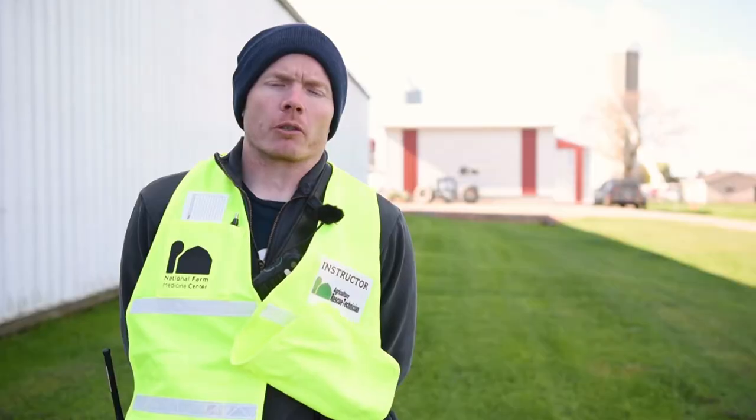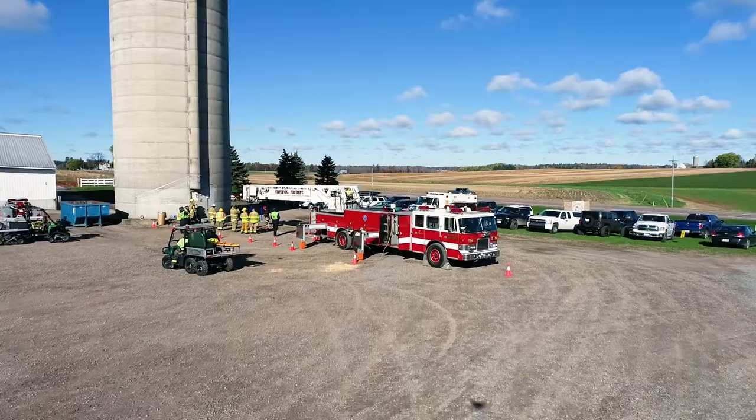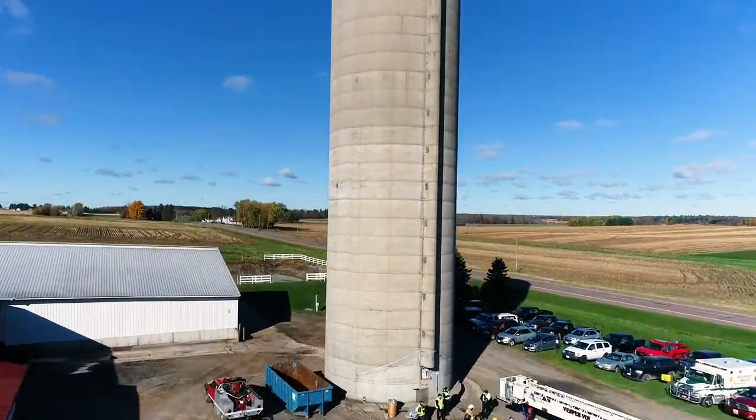My name is Paul Diedrich with the VESPA fire department. I hold the position of captain and today I'm in charge of the silo rescue scenario.